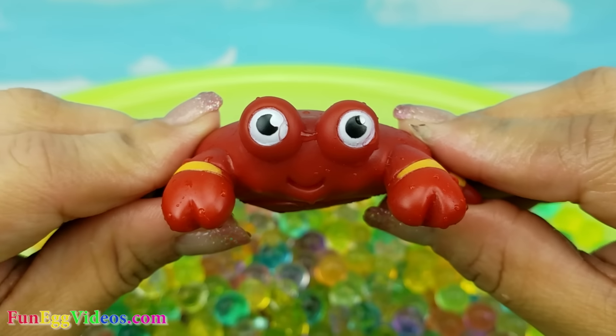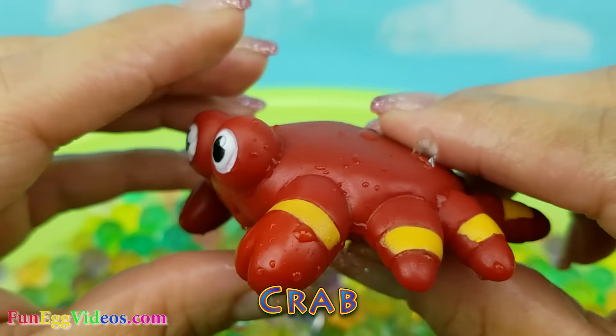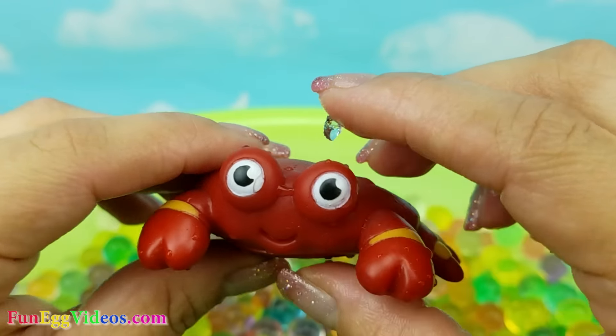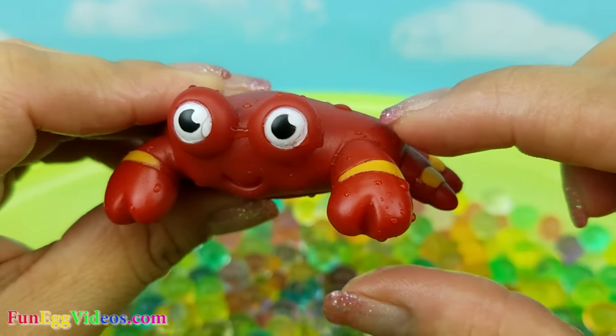Here we have this cute crab. He is red and yellow.